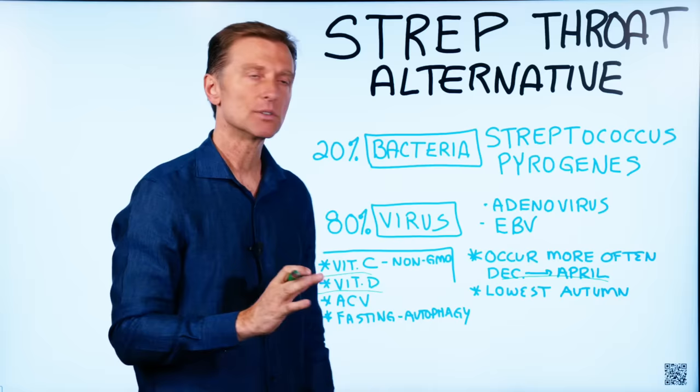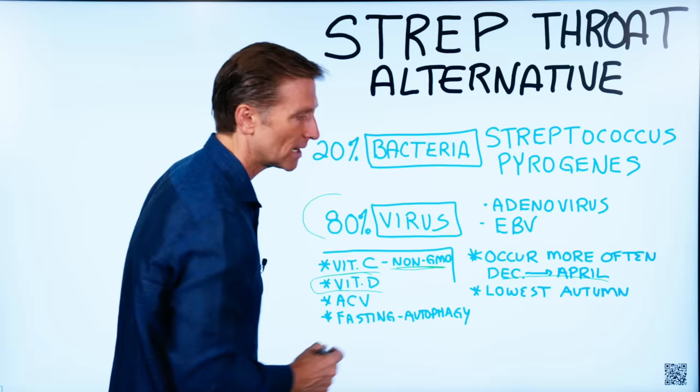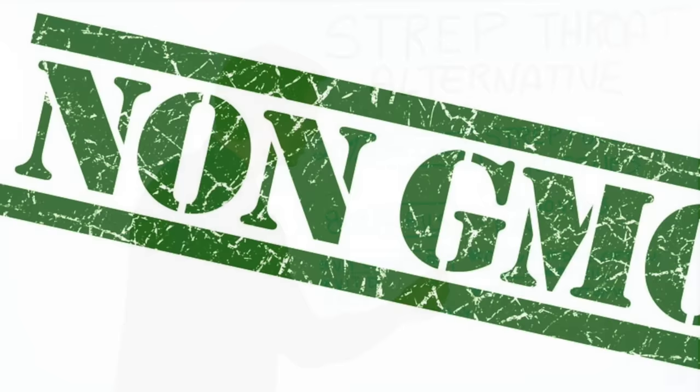The other thing to do, especially if it's a virus — which is the majority of the time — is vitamin C in higher amounts. Make sure the vitamin C you're taking is non-GMO, because a lot of people take large amounts. That really helps to put the virus back in remission. It can also help the immune system combat a bacterial infection as well.